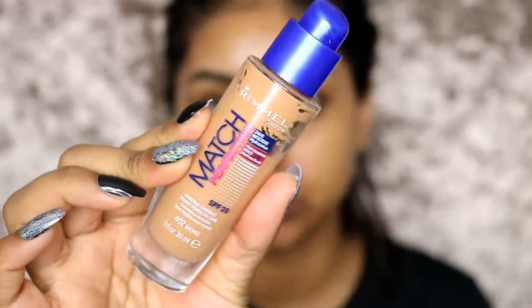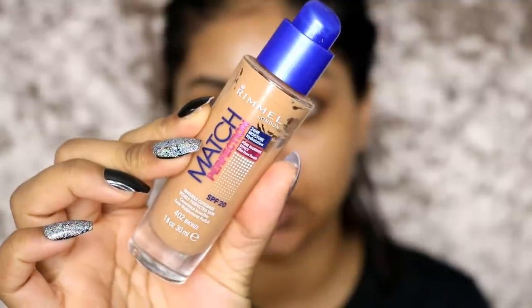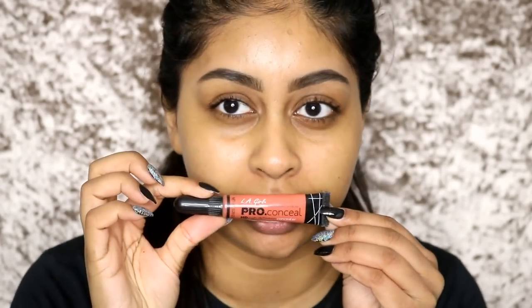I did go in with concealer around the brows just to clean them up a bit. For foundation today I'm going to be using my Rimmel Match Perfection Foundation in the shade Bronze. I haven't used this in a while, but actually before that I'm going to use some of my LA Girl Pro Corrector in orange just around the mouth.